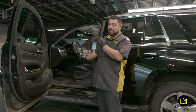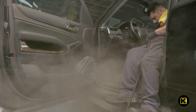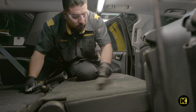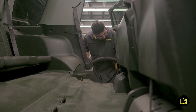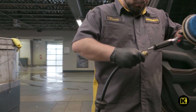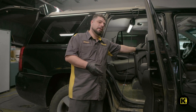As you can see on our interior, we're going to need a lot of magic. We have a bunch of dog hair. Another thing we'll be doing is leather conditioner and protection.